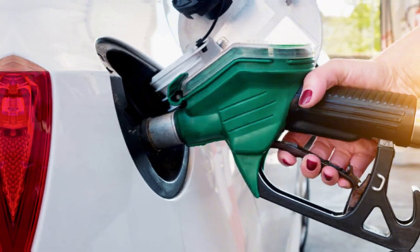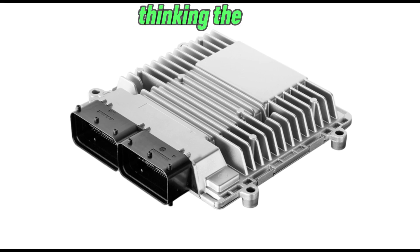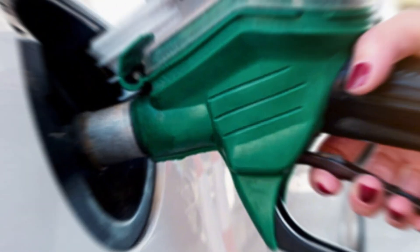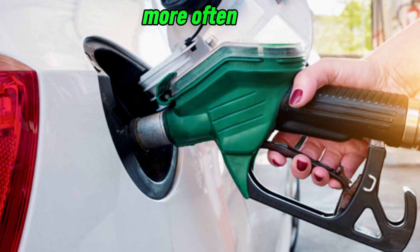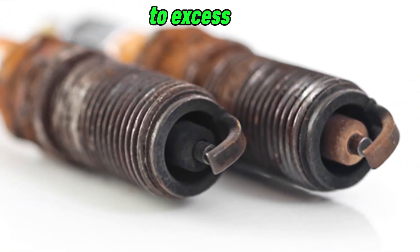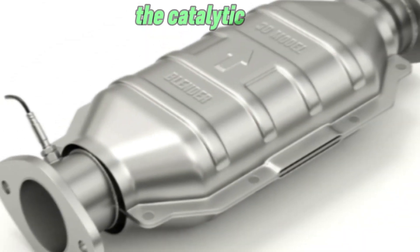Number 3: Poor fuel economy. If the CTS incorrectly reports the engine as cold, the ECU will increase fuel injection, thinking the car needs extra fuel for start-up. This leads to an overly rich fuel mixture, causing excessive fuel consumption and black smoke from the exhaust. Signs to watch for: you refuel more often than usual, the exhaust emits black smoke indicating unburnt fuel, and spark plugs foul quickly due to excess fuel. Over time, running a rich mixture can cause carbon buildup, damaging spark plugs, oxygen sensors, and the catalytic converter.